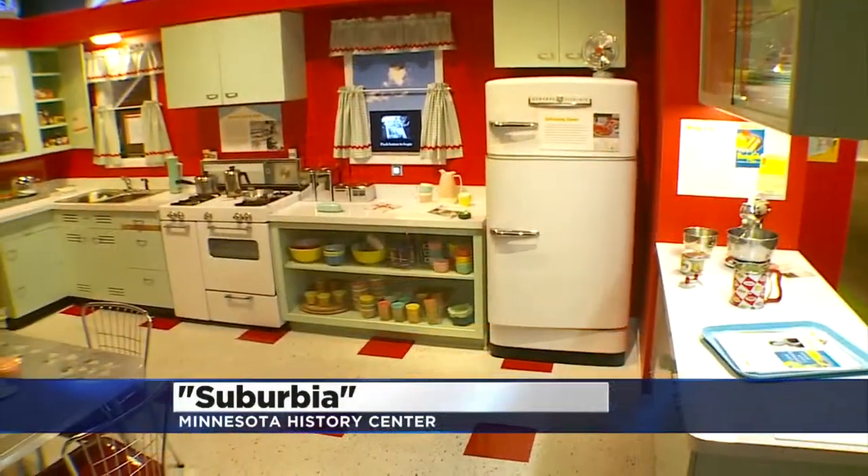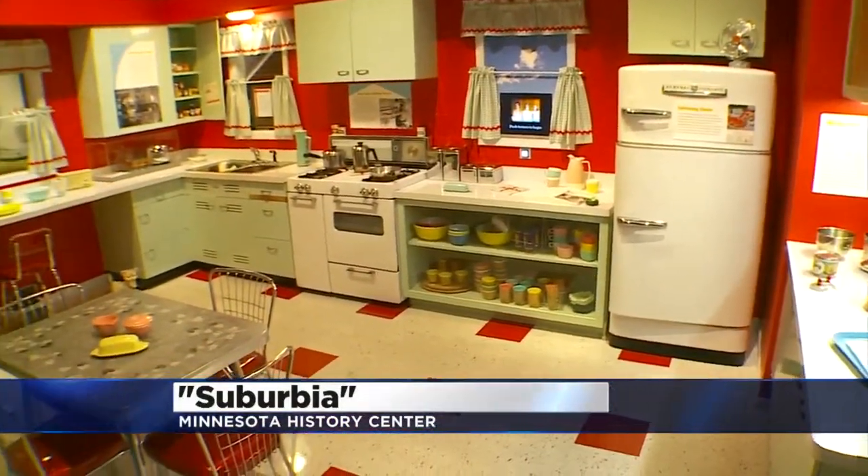Why did you feel like this story was so important to tell? I think because we all know about the suburbs — sort of love them or hate them, we talk about them, they're a part of the culture. We really wanted to go back and talk about when things really got started here in the Twin Cities. And then talk about why we choose where we live, what choices do we make, do we always have choices about where we live? We really want to get people talking about home, where they live and why.